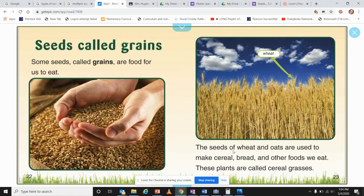Seeds called grains: some seeds are called grains — these are foods that we eat. The seeds of wheat and oats are used to make cereal, bread, and other foods. These plants are called cereal grasses.